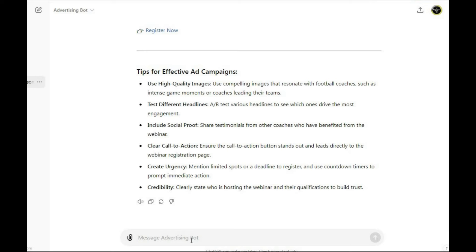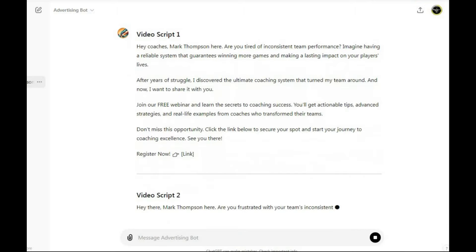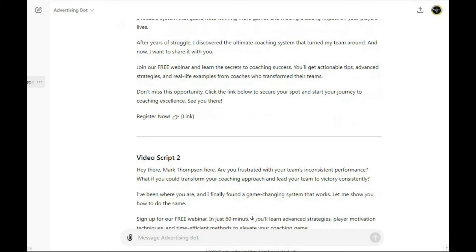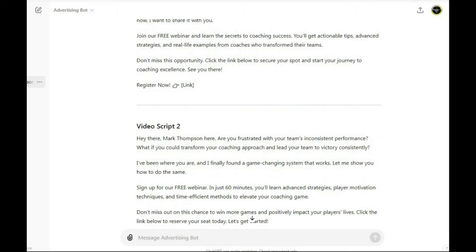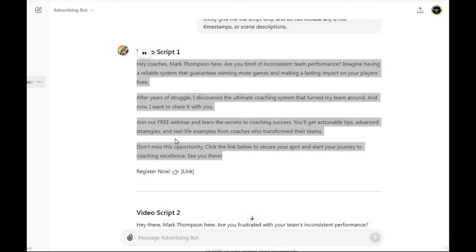Then we need to generate the script for your video ads. I usually prefer to use videos instead of images — I believe videos convert better, and I like to keep my video ads under one minute. We use this prompt: 'Using the same style, create two one-minute video scripts. Strictly give me the script only, and do not include any B-roll, timestamps, or scene descriptions.' The bot generates two video scripts. You can use the script as-is, or make some modifications. You can make the video on your own, or use our Video Ads CreatorBot to generate the video. Copy the script and paste it into the CreatorBot.